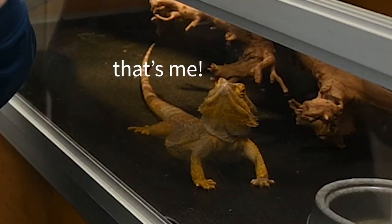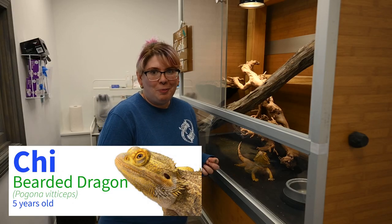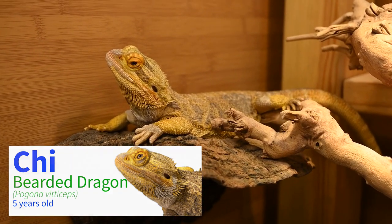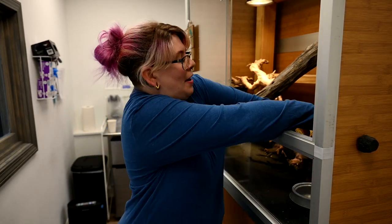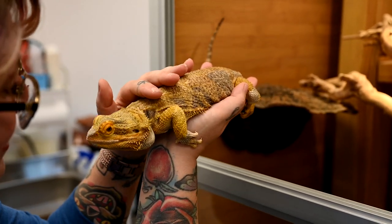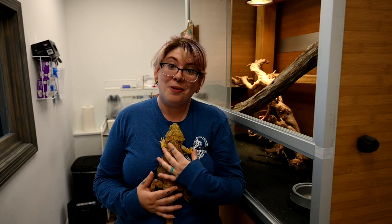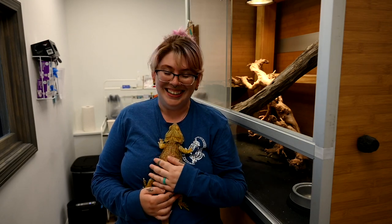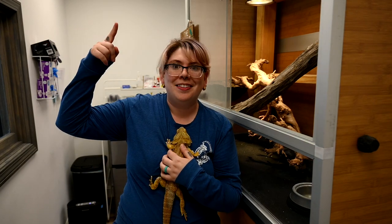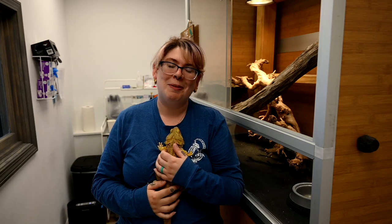The first animal I want to introduce to you all is Chi. He is a 5-year-old male bearded dragon and he is the reason that Zen Habitats started. His owners, who are also the owners of Zen Habitats, couldn't find very good solutions for reptile habitats, so they designed their own — and here we are. If you're interested in the story of how Zen Habitats started, check this link out right up here — we made a video about the origins of Zen Habitats.